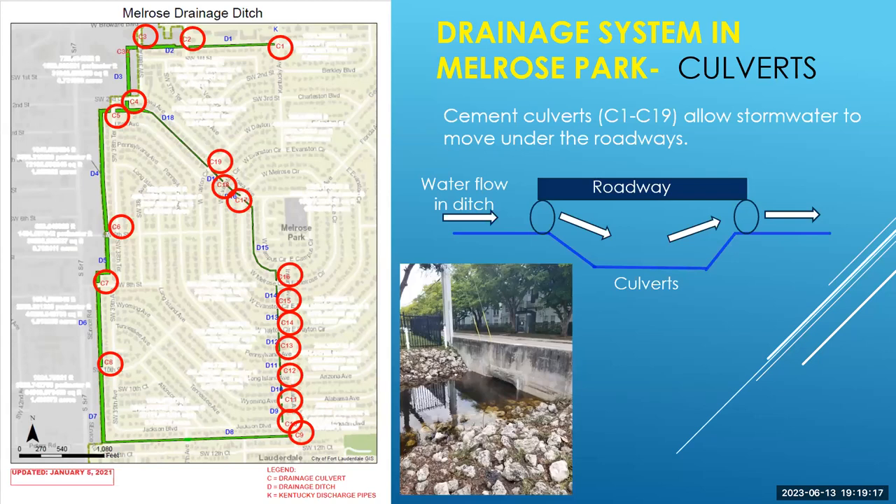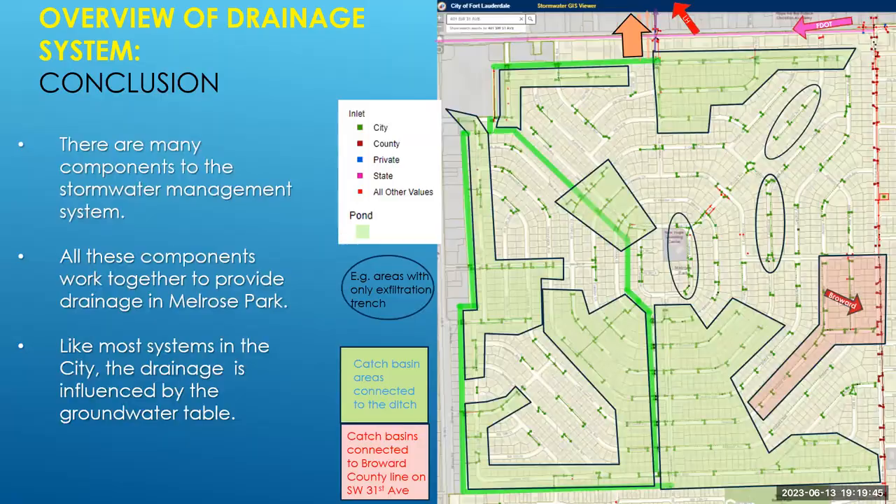Another component of the Melrose drainage system is culverts. Everywhere the ditch crosses a roadway, there is a culvert and water runs underneath the road and out the other side. Culverts are an area of concern, especially when there's a lot of debris in the ditch, as they can become congested and blocked if debris covers the mouth of the culverts. The overall Melrose Park drainage system is quite complex — all components work together with the fundamental goal of keeping streets passable, and drainage is influenced throughout by the groundwater table.